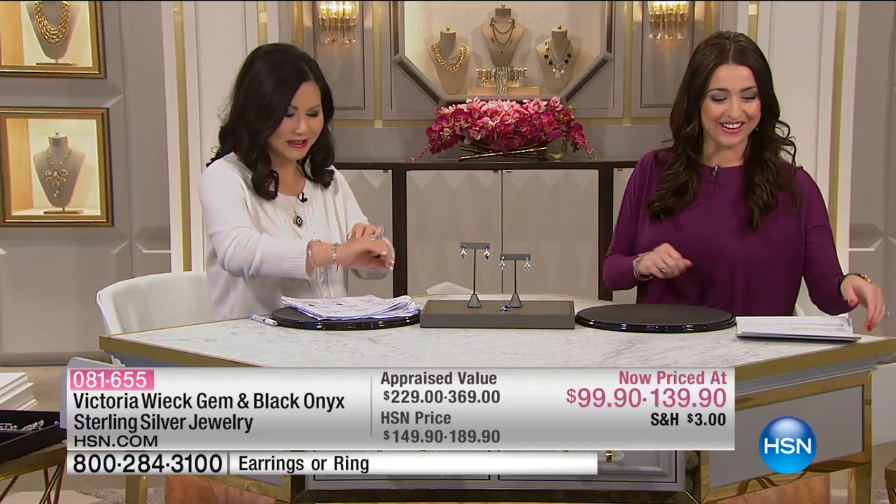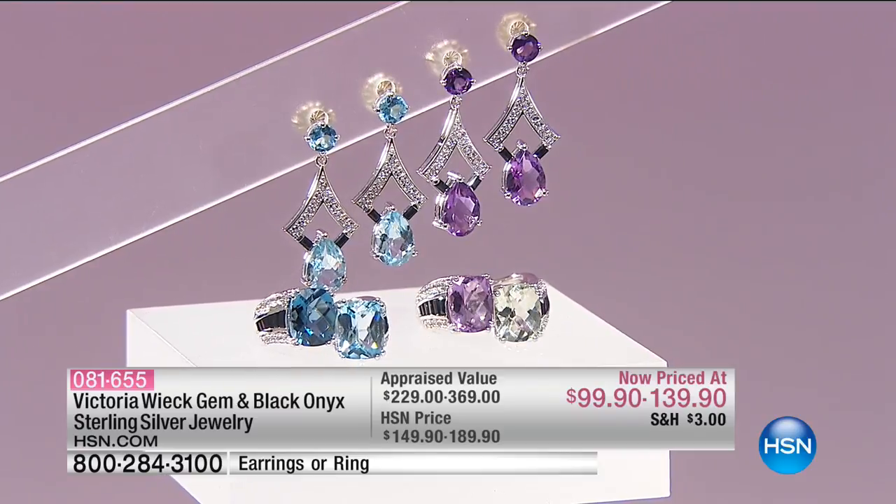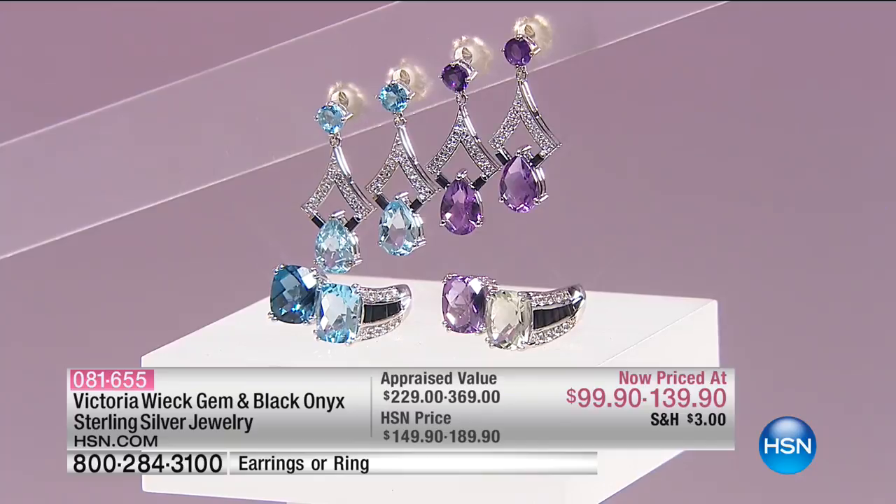Here she is for our first big jewelry event of the year. Happy New Year — happy New Year to you all at home. How do you like our weather out here? A little bit cold here in Florida. But let's not complain. We're so thrilled that you're shopping with us during our big first jewelry event of the year. If you were watching during Leslie's show, she let you know that once you spend $99 today, you're going to enjoy free shipping and handling on your jewelry purchase. We love when Victoria Wick is here.